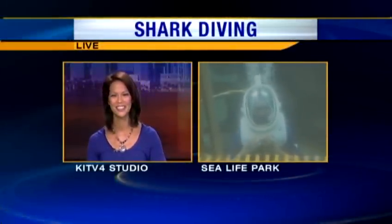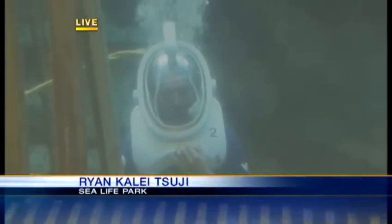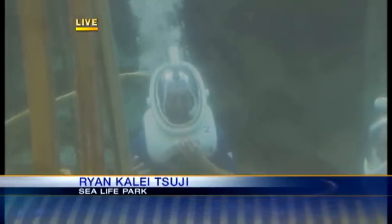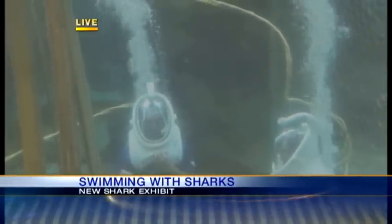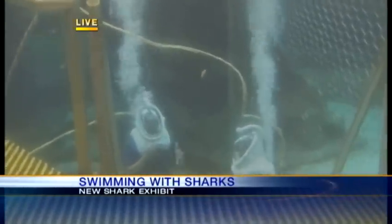Good morning, Mahaya. Good morning, everybody. We are reporting live from Sea Life Park under the water, as part of their new exhibit here at their Hawaiian shark tank, a new exhibit here at Sea Life Park. They've opened it up to us, and we are now reporting live underwater thanks to the wonders of technology. I'm joined this morning by the Aquarius here at Sea Life Park, Helen.